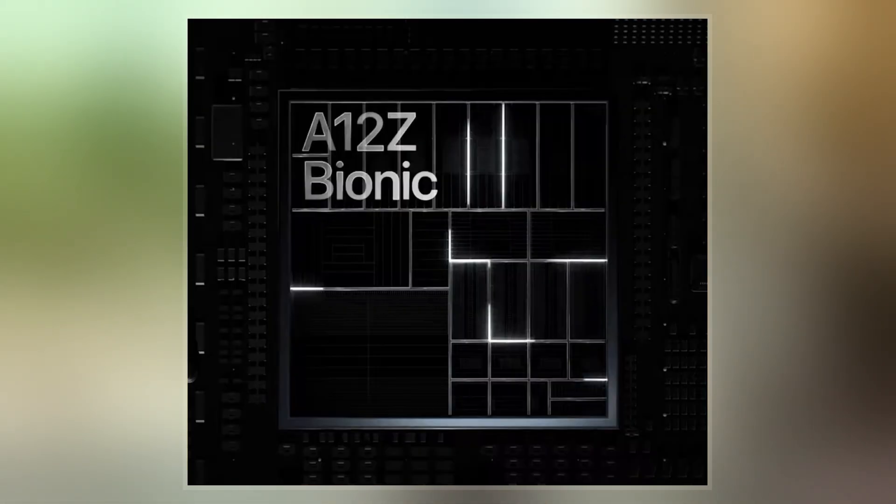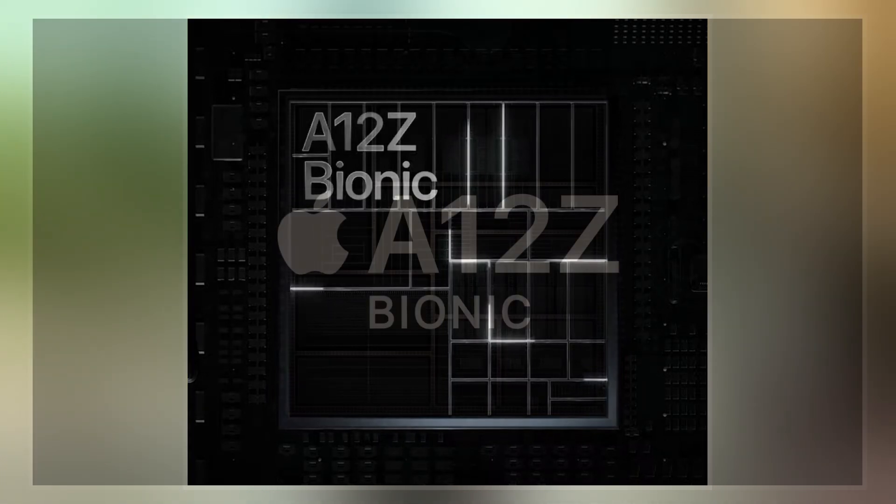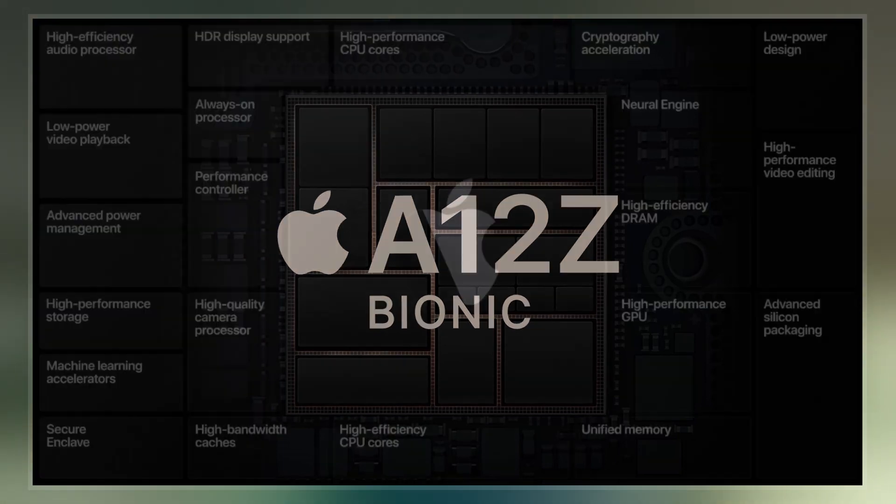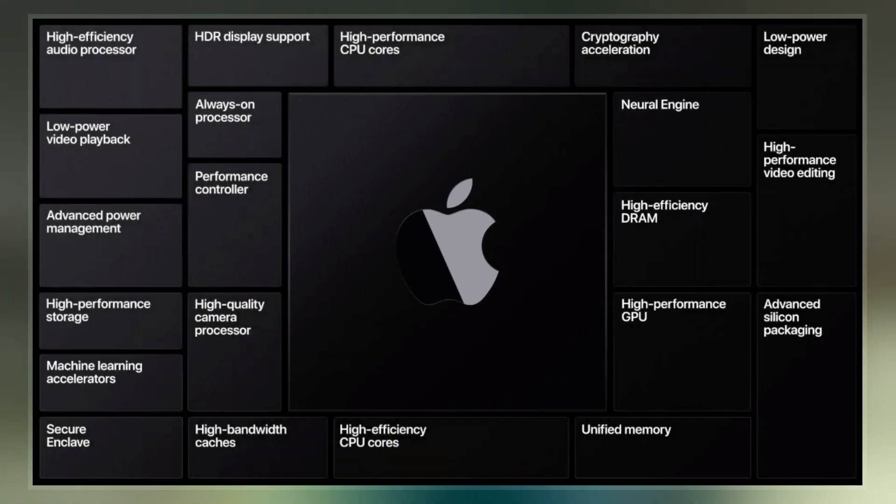Apple officials touted the chip as faster than most Windows laptops of the time. The chip has an 8-core GPU, one more core than its predecessor, the Apple A12X, which enables better and faster 4K video editing, rendering, and augmented reality.